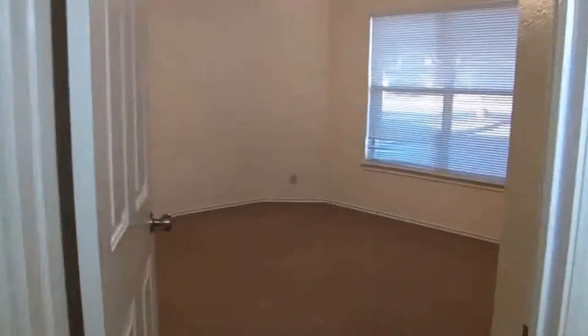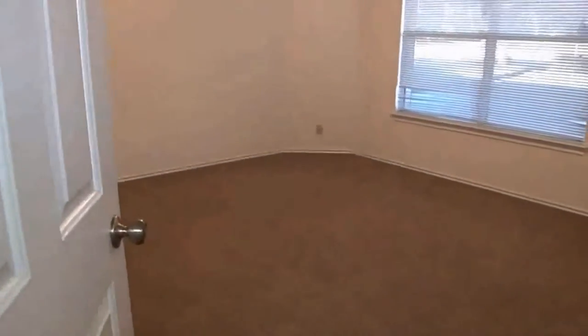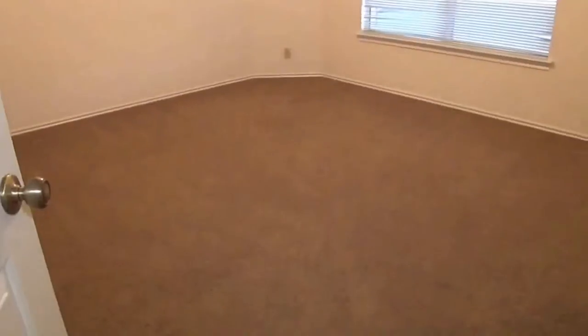This is bedroom number three. This one is about 13 or 14 feet by 12 feet, so it is the larger of the two secondary bedrooms. Let's see the closet space here.